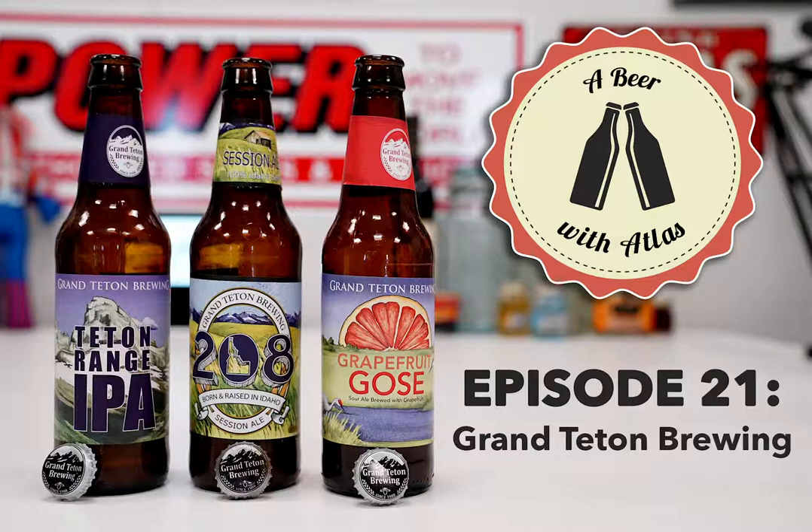Grand Teton National Park is one of the top 10 most visited national parks in America. About 2.5 million people per year visit, and it has 310,000 acres. The highest mountaintop is Grand Teton itself - that's where the name comes from. It's in the top 10 mountains in the United States, tallest of that range, and it's only 10 miles directly south of Yellowstone National Park.